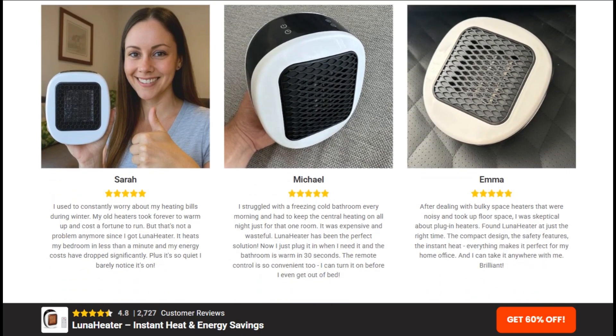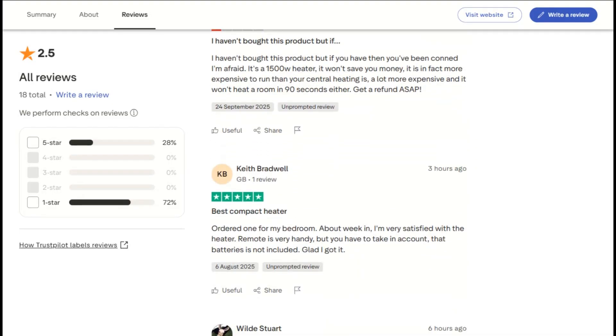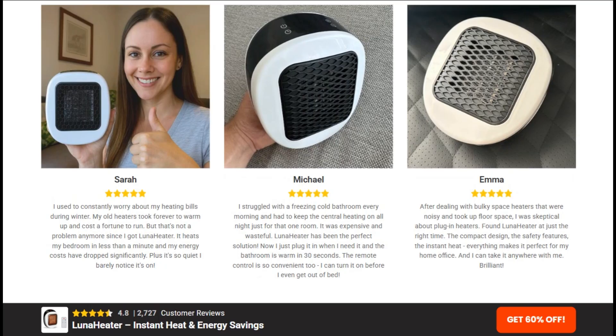Customer reviews on Trustpilot paint a concerning picture. With only 18 reviews, the sample size is suspiciously small for a product claiming viral popularity. Multiple complaint boards report customers saying the heater barely warms the air immediately around it, let alone entire rooms.